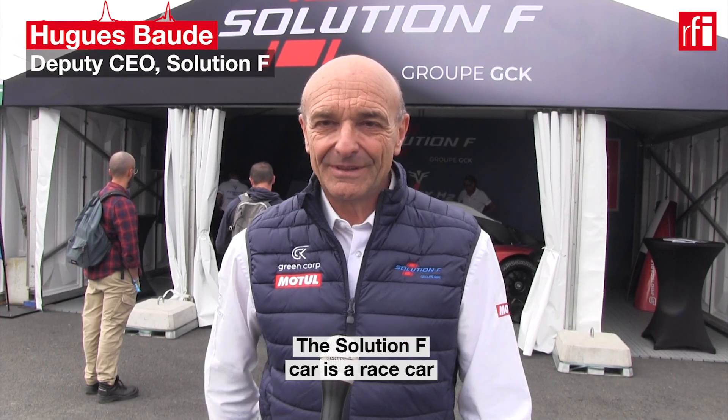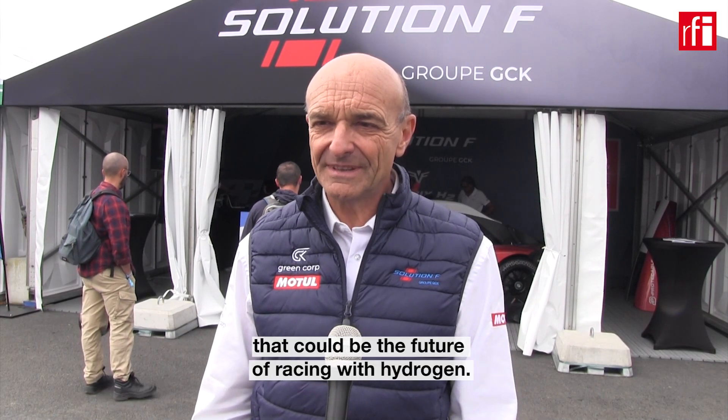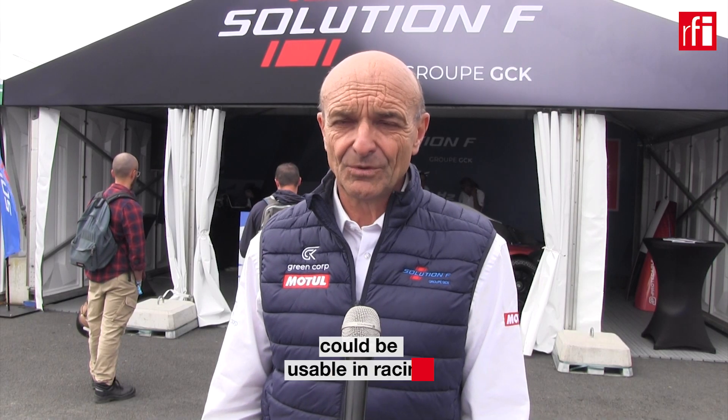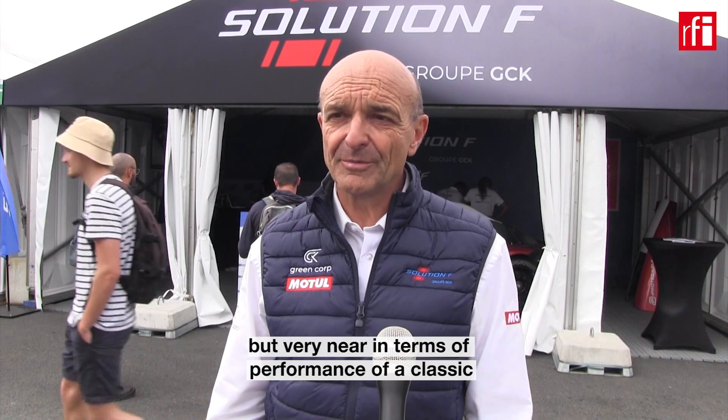The Solution F car is a race car that could be the future of racing with hydrogen. The purpose of this demo car is to prove that a hydrogen combustion engine could be usable in racing. It's a mock-up for sure, but very near in terms of performance of a classic internal combustion engine car.